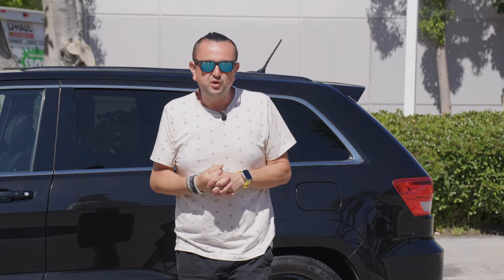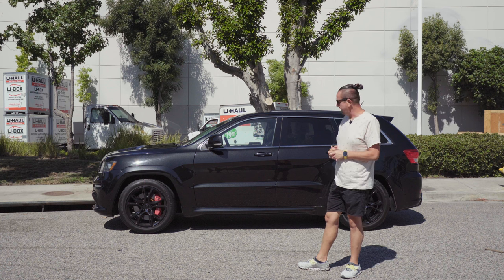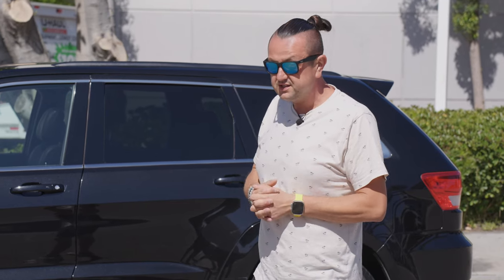Today I want to show you a piece of history — the legendary Jeep SRT. It's a 2012 Grand Cherokee SRT with a 6.4 HEMI, and this car has a kind of unusual story.